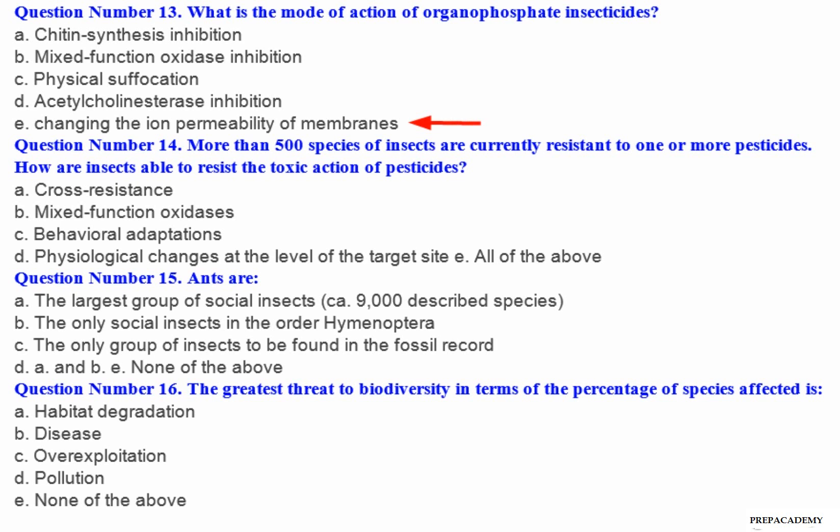Question number 14: More than 500 species of insects are currently resistant to one or more pesticides. How are insects able to resist the toxic action of pesticides? A. Cross resistance. B. Mixed function oxidases. C. Behavioral adaptations. D. Physiological changes at the level of the target site. E. All of the above.